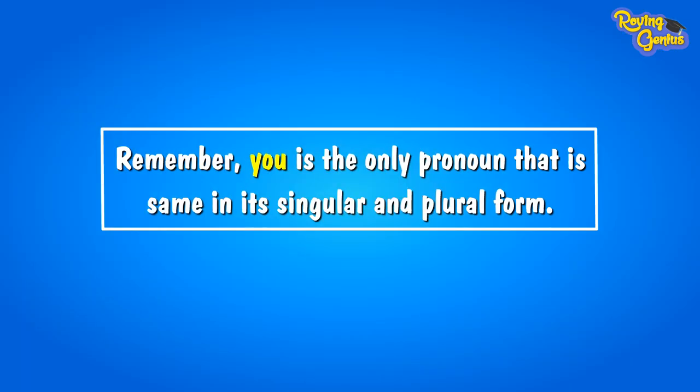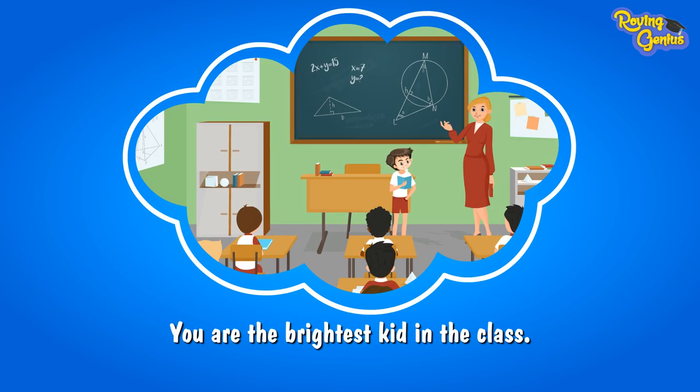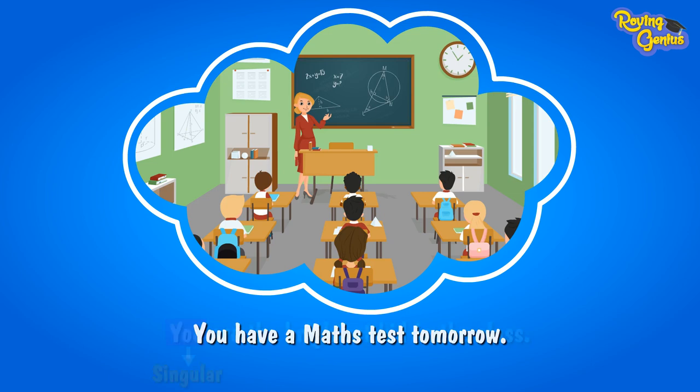Remember, 'you' is the only pronoun that stays the same in its singular and plural form. For example, when a teacher says to a student, 'You are the brightest kid in the class,' you is singular here. When the same teacher points to the entire class and says, 'You have a math test tomorrow,' she means the entire class and the 'you' here is plural.